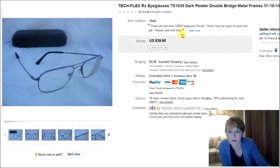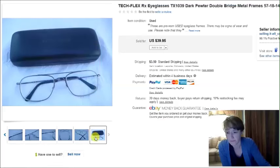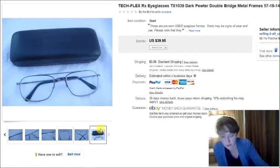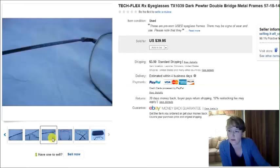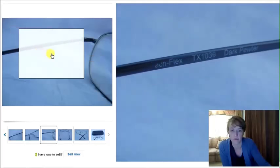Then this is a pair of Tech Flex eyeglasses. I also had a matching Tech Flex case. I bought these for $2 at a thrift store and $1 for the case — $3 invested — and they sold for $40. You can see the Tech Flex name on the arm as well.